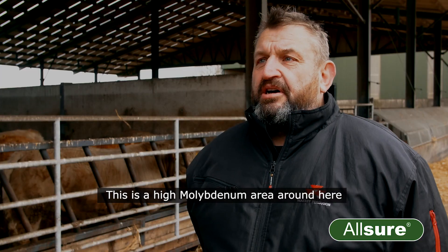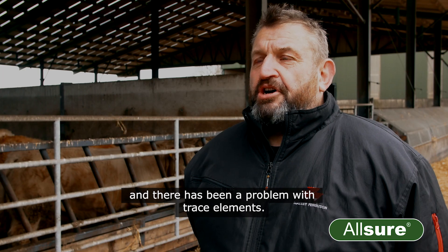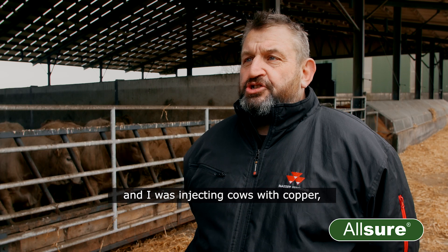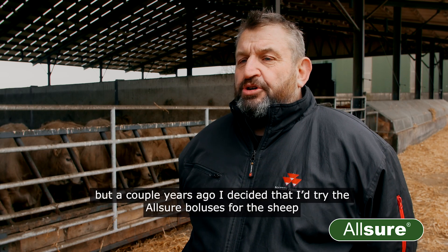This is a high molybdenum area around here and there has always been a problem with trace elements. Traditionally I was using a lot of drenching and I was injecting cows with copper, but a couple of years ago I decided to try something different.